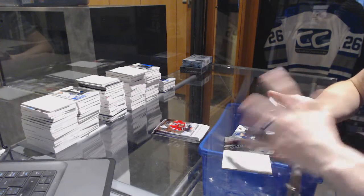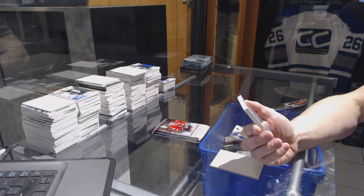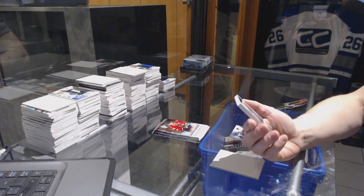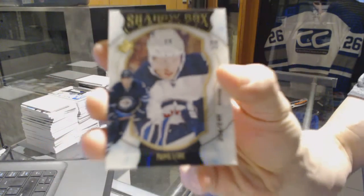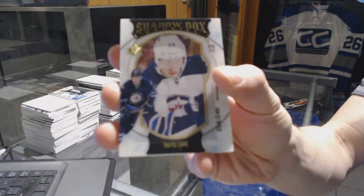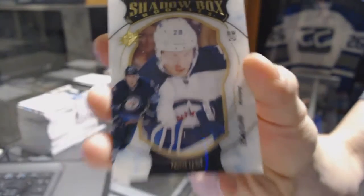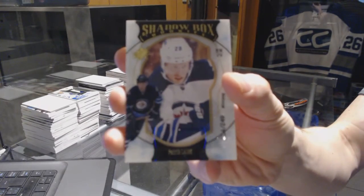Oh sick! We've got a Shadowbox rookie card, number 249 for the Winnipeg Jets, Patrick Laine. Shadowbox rookie card out of 249.